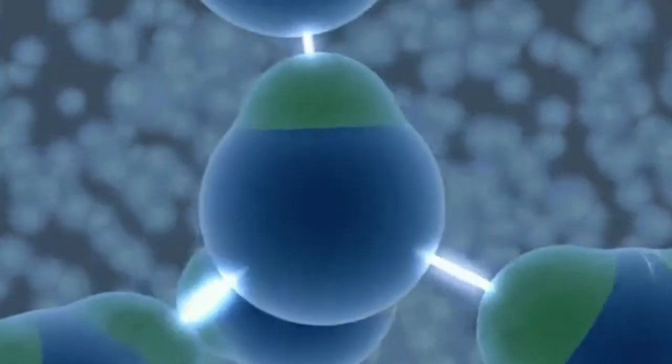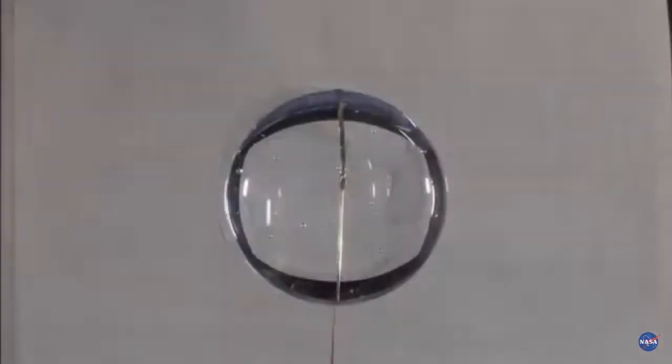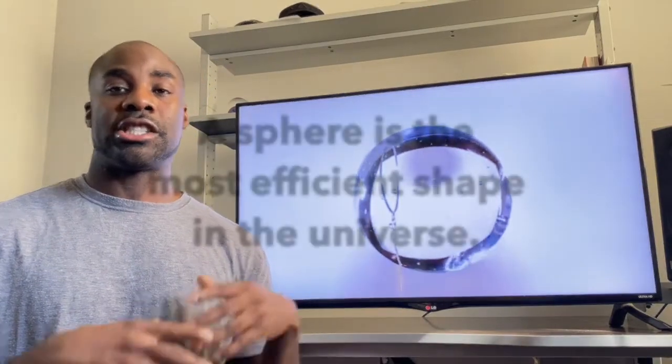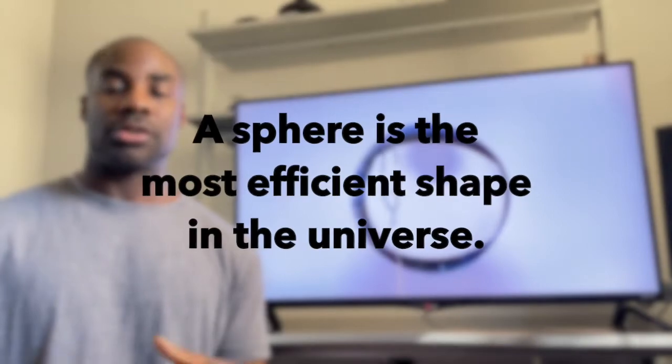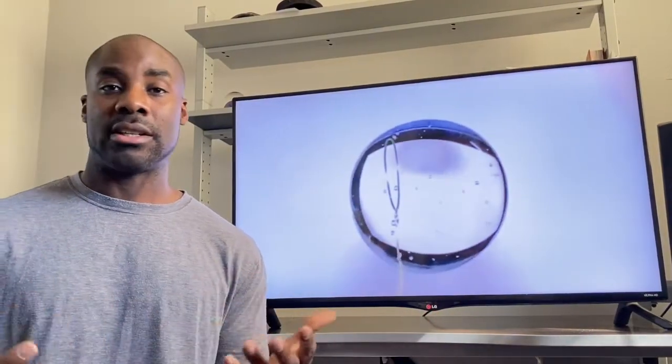Observing water in zero gravity, the H2O molecules are so cohesive they take the shape of a sphere by enclosing the maximum volume with the smallest footprint. Now this matters because the shape of a sphere is the most efficient shape in the universe. So since we're made of H2O, what are the chances we behave efficiently as well?